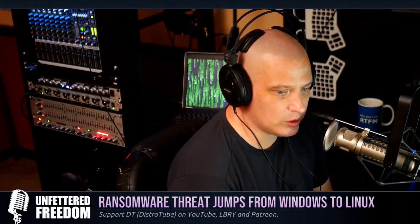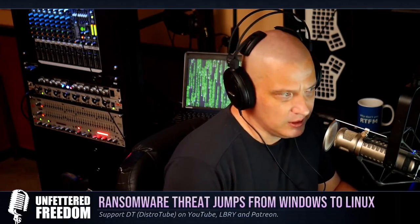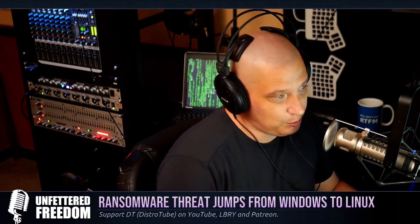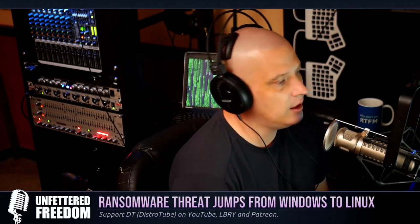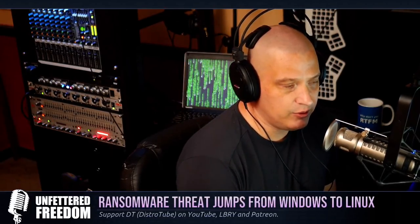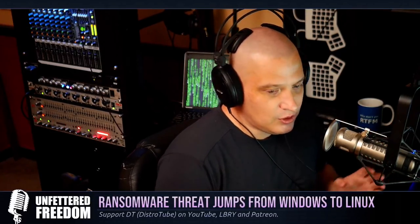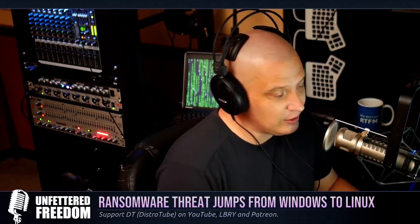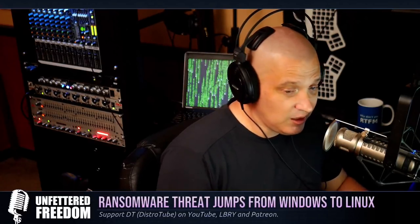The second story is a new ransomware threat on Linux. It's new to Linux, but it's been around previously — it was previously on Windows and has now jumped over to Linux. Increasingly, ransomware is becoming more and more prevalent on Linux, and we really need to be aware of this and not be so complacent. A lot of Linux users, especially when it comes to security, think we're so much better than Windows and Mac and don't have to worry about ransomware — that's not necessarily the case.